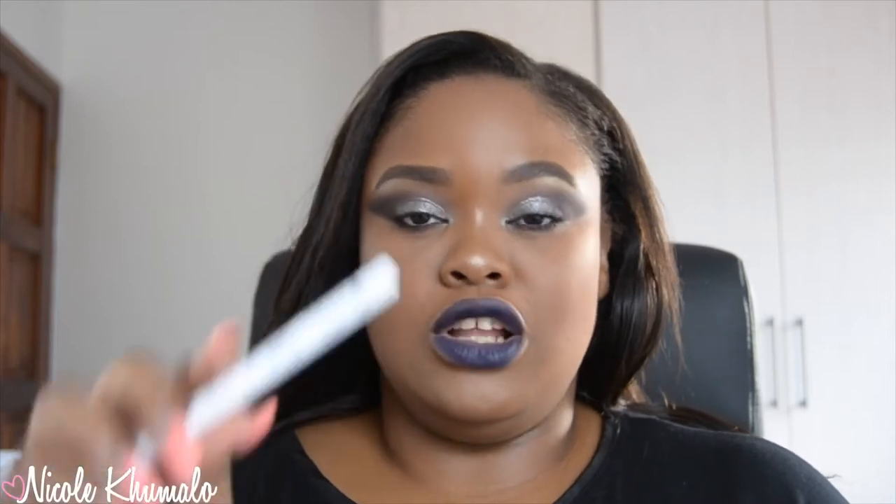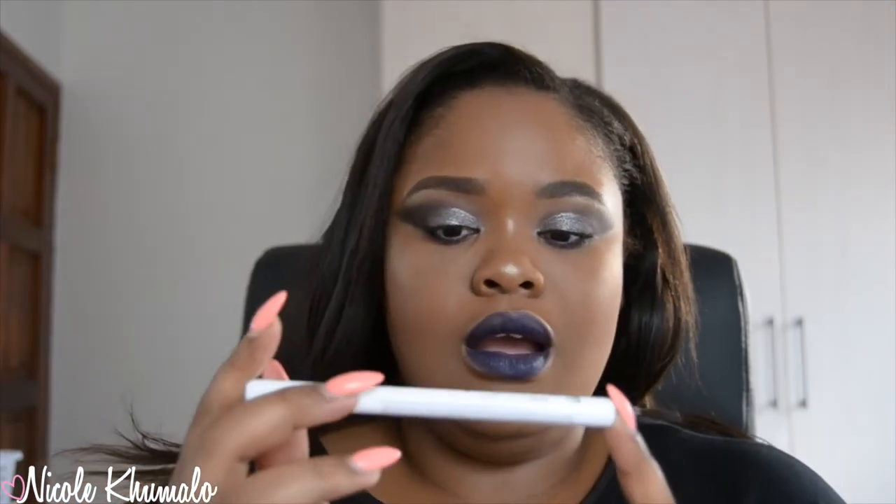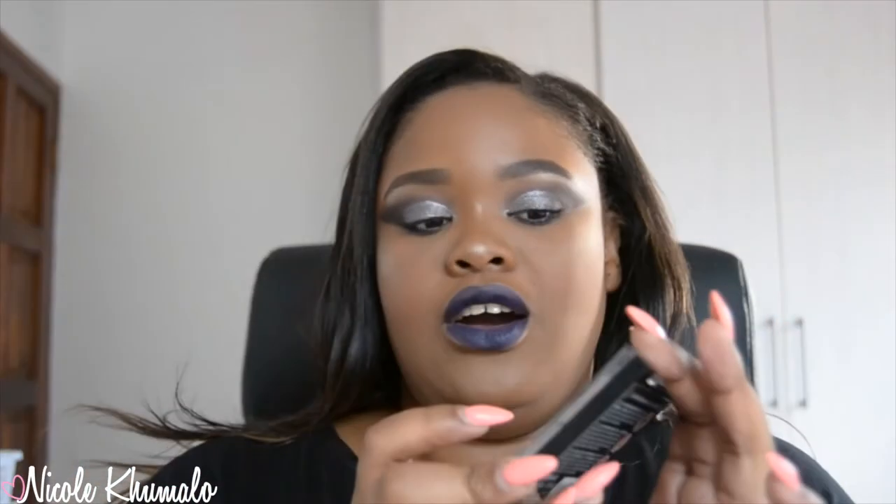Another thing I picked up was the Essence Eyeliner Pin — the long-lasting one in the color white. I've always wanted a white liquid liner, but this can do the job for now until I pick up a liquid liner. I can't wait to use it.